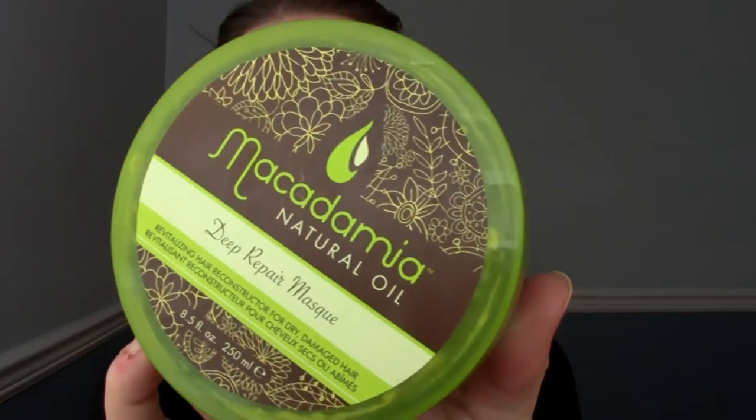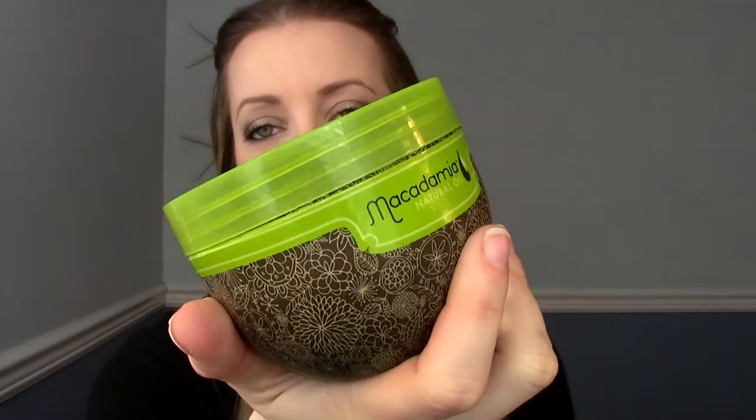This next product I've heard about for years, especially on YouTube — it's a pricier product I hadn't wanted to splurge on. But I got a deal through Beauty Choice, a flash sale I saw on somebody else's YouTube channel, and it is the Macadamia Natural Oil Deep Repair Mask. I finally bought it at half off and got some bonus items with it. If I ever see that deal again I'll let you know.